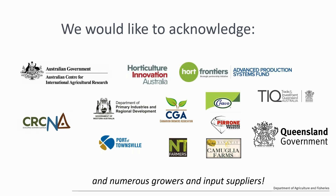I would like to thank the funding organizations that have been supporting our projects, and also key producers, input and service suppliers, and numerous growers that have helped us in this journey. Thank you very much.